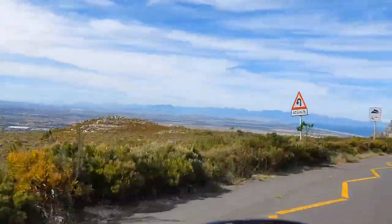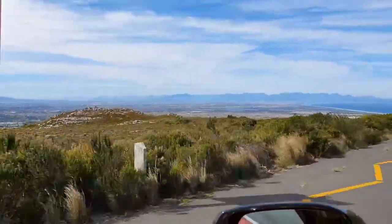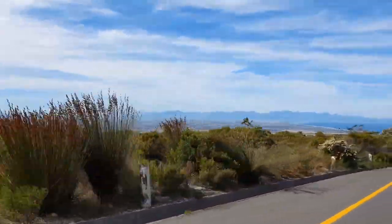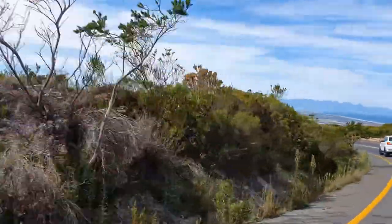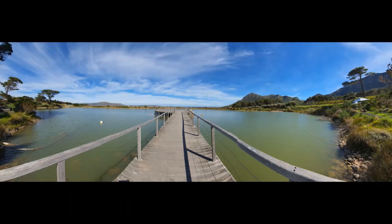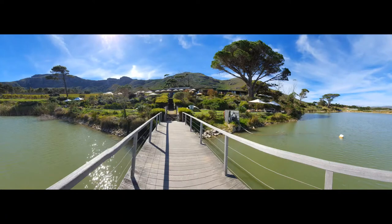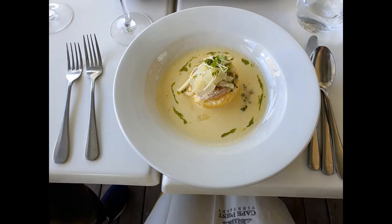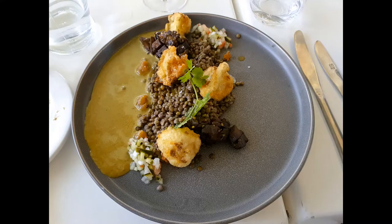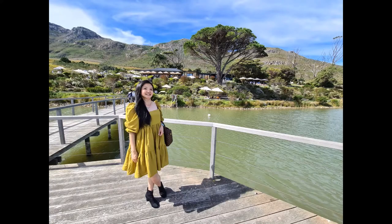Hey guys, welcome back to my channel! Today we're going to Franschhoek, but before that, let's have lunch at Cape Point Vineyard. This is a great place for vegetarians too — just look at the view! For starter we had cheese soufflé, very delicious, and for the main I had the mushroom risotto and my husband had the barbecue roasted cauliflower.